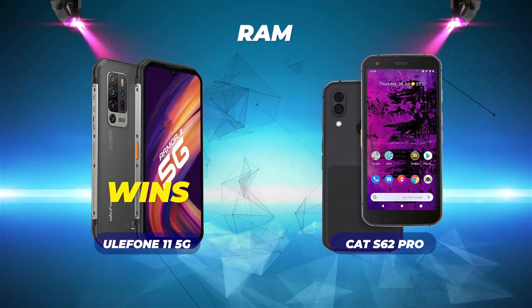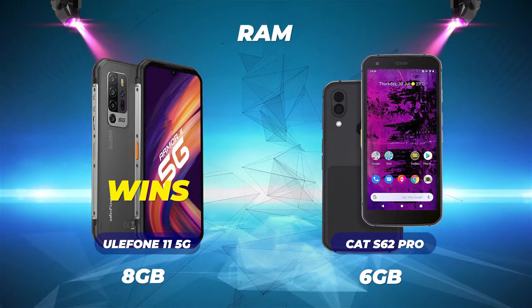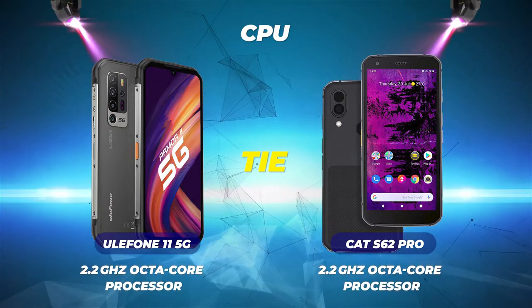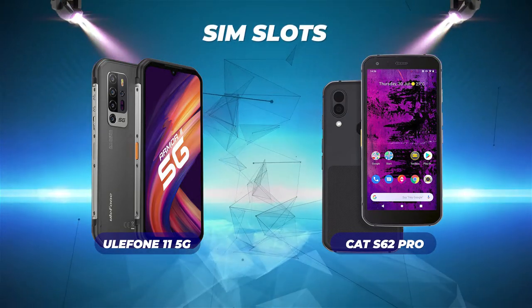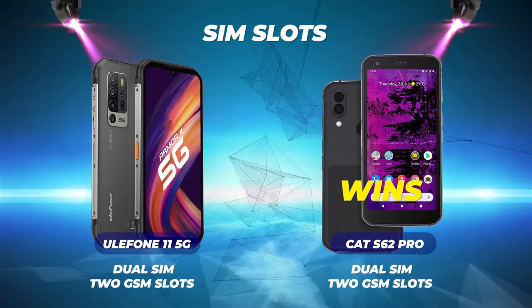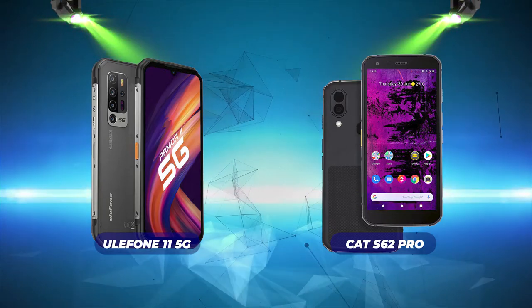RAM: the Ulefone wins with 8GB versus the CAT's 6GB. CPU: this is a tie — both the Ulefone Armor 11 5G and CAT S62 Pro have 2.2GHz octa-core processors. SIM slots: the CAT S62 Pro wins — both phones are dual SIM with two GSM slots, but the CAT S62 Pro has an additional GSM hybrid slot, making it the winner.